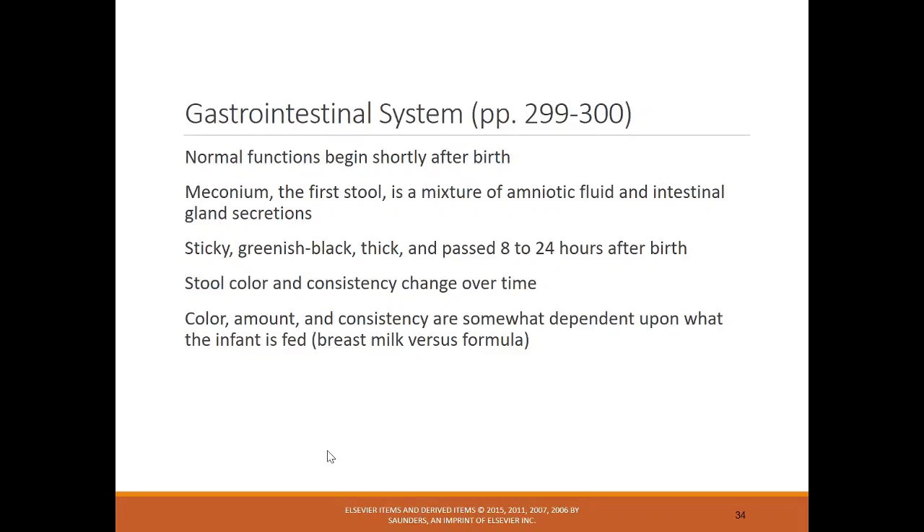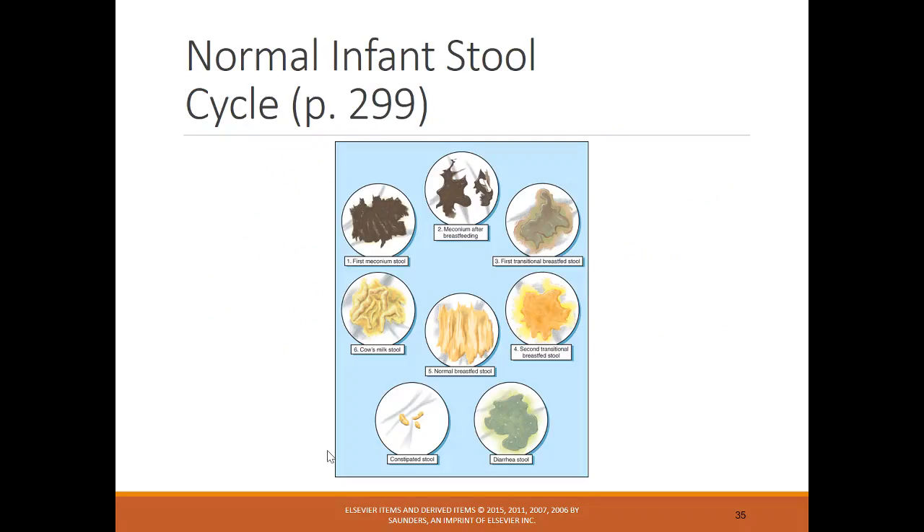The gastrointestinal system: meconium, the first stool, is sticky, thick, and almost looks like tar. It should pass within 8 to 24 hours after birth. Look at the color, amount, and consistency of infant stools to make sure they look normal. There are pictures showing the normal infant stool cycle for breastfeeding versus formula-fed infants.